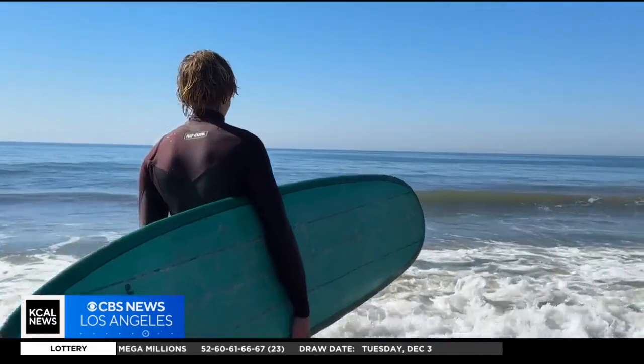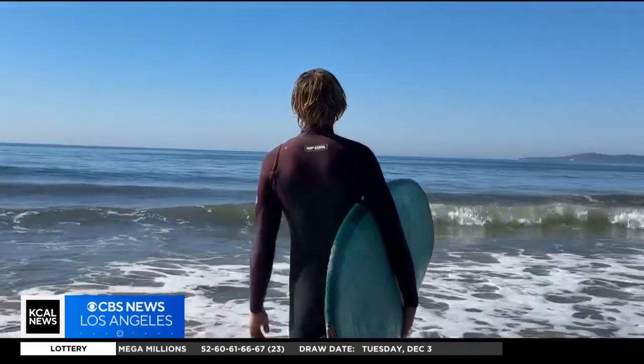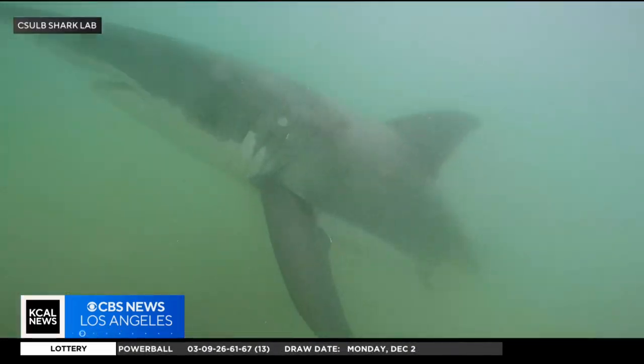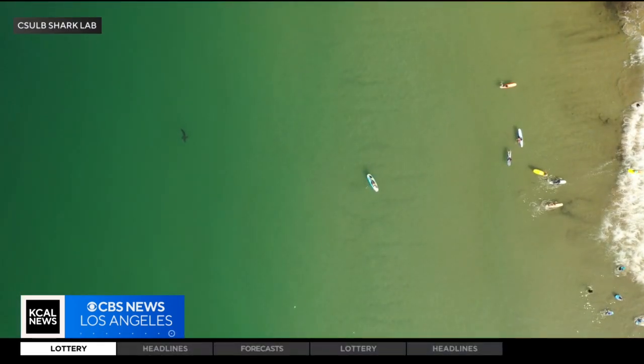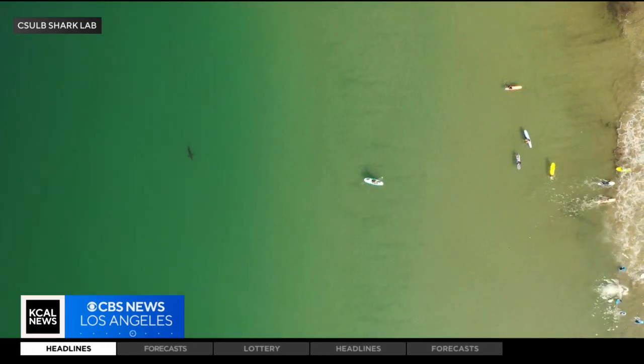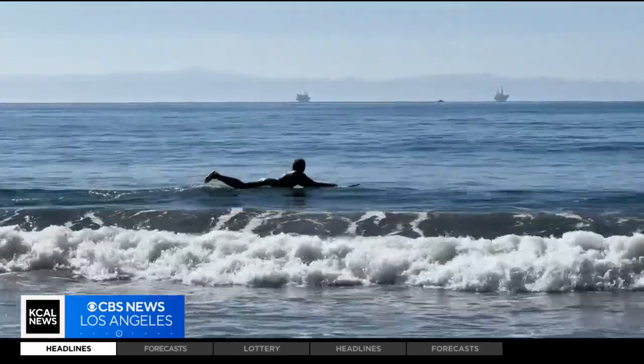Lowe and Zaitsev both say they welcome studies like this one, because the more we know about sharks, the better. Whatever draws sharks to humans, the experts say they really aren't that interested. On average, California has about three shark bites per year, with a high of about seven and a low of zero. Considering other states like Florida, the shark bite capital of the world, which has 39 bites per year, California does pretty well.